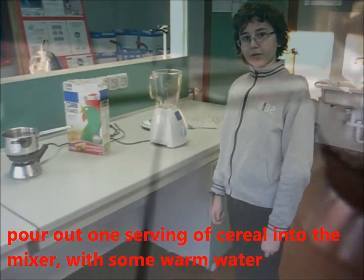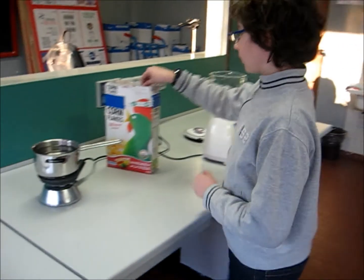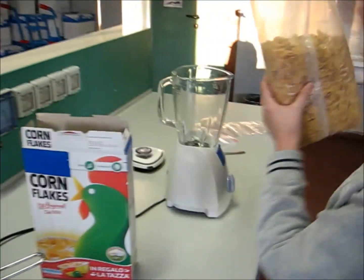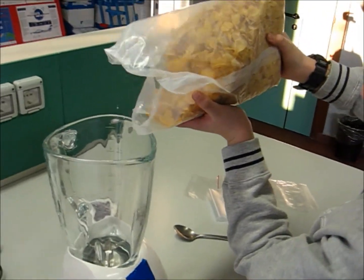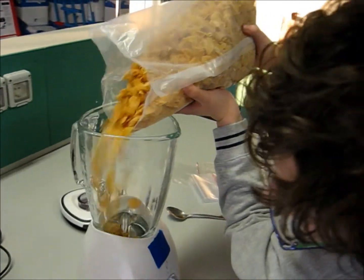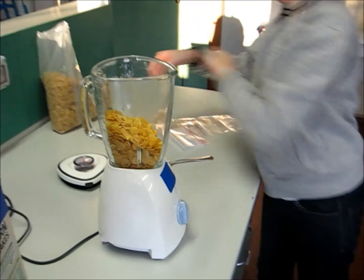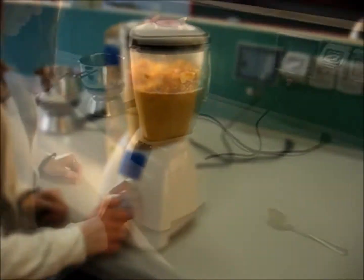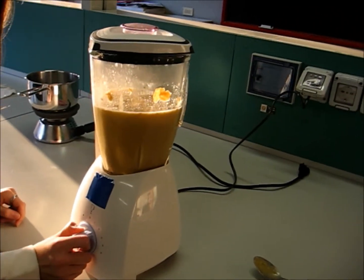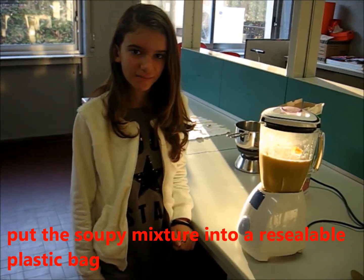Grab one serving of cereal into the mixer with some warm water. Put the mixture into a resealable plastic bag.